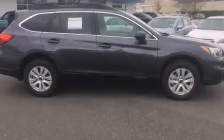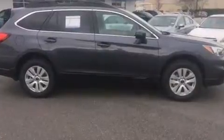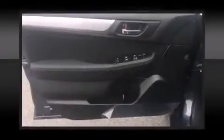Subaru prioritized fit and finish as evidenced by automatic dimming door mirrors, heated seats, heated door mirrors, remote keyless entry, and cruise control. Storage solutions are integrated throughout the interior, demonstrating thoughtful attention to detail.